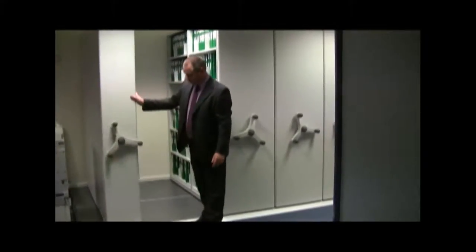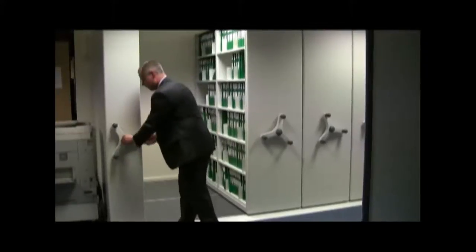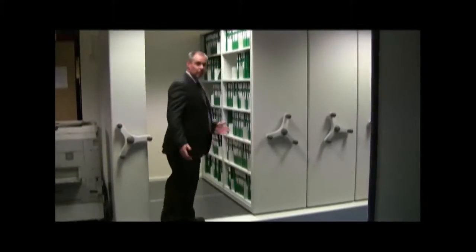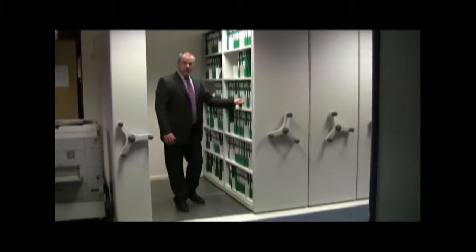During the daytime that's left open and again locked in place so that the mobile shelving system can be used. Now I'll show you the adjustable dividers.